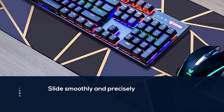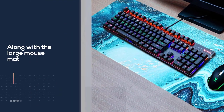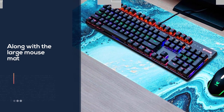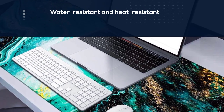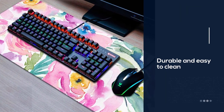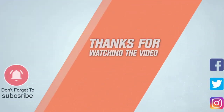Water-resistant and heat-resistant material make this gaming mouse pad durable and easy to clean. If you want to clean this desk cover, simply wipe its surface with a wet cloth. This large extended desk mouse pad measures 35.4 x 15.7 x 0.1 inches, providing a larger usable area to cover the keyboard, and applies to all types of keyboards and mice. For more details, click the link in the description.